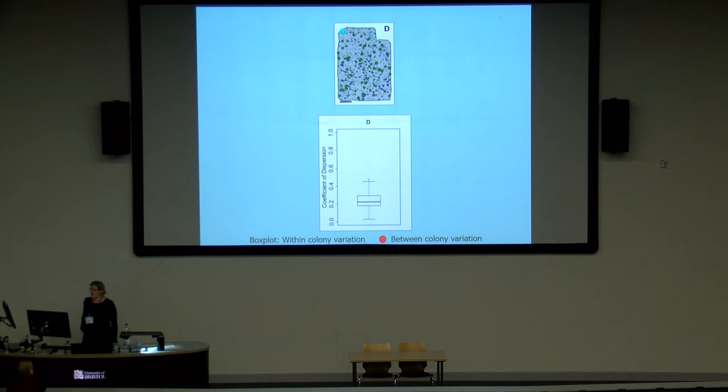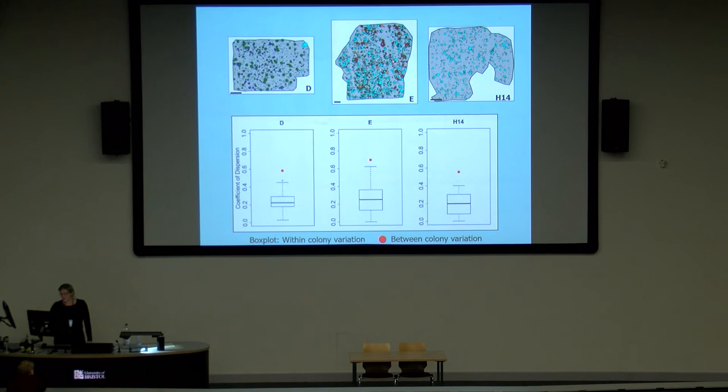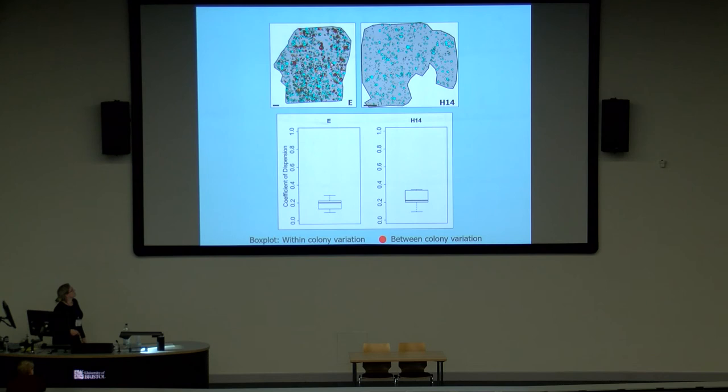Starting with the D surface, the coefficient of dispersion for individual colonies is about 0.2 as the median. But when we look at the variation between all the communities, it's almost three times larger, and this is statistically significantly larger. We see a similar pattern on the E surface — statistically significantly higher variation between all the different colonies — and the same thing again for the H14 surface. This shows that within-colony variation is significantly smaller than between-colony variation for length-width ratios. Similar patterns occur for the number of modules: relatively small variation within each colony, but much more variation between colonies.